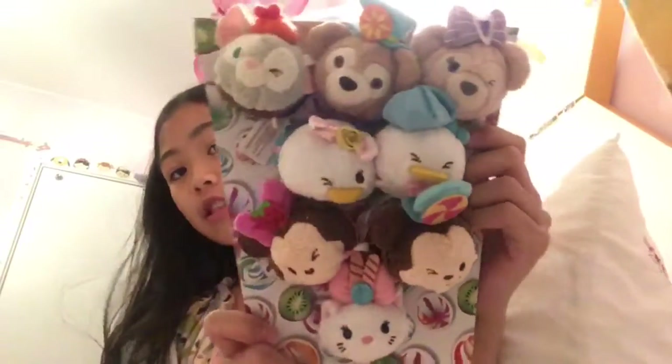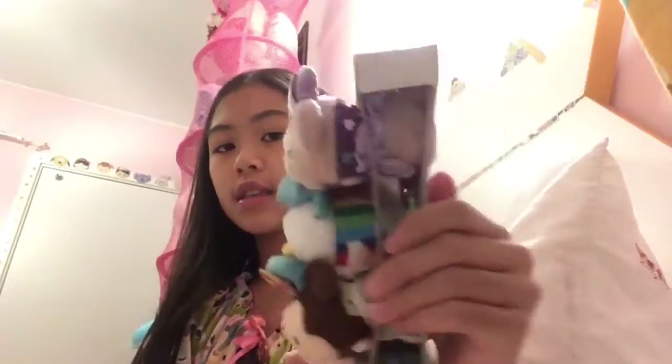Hey guys, welcome to Tsum Tsum Fantasyland. So today I'm going to show you my HKDL candy set. This is how it looks like when it's in the box.